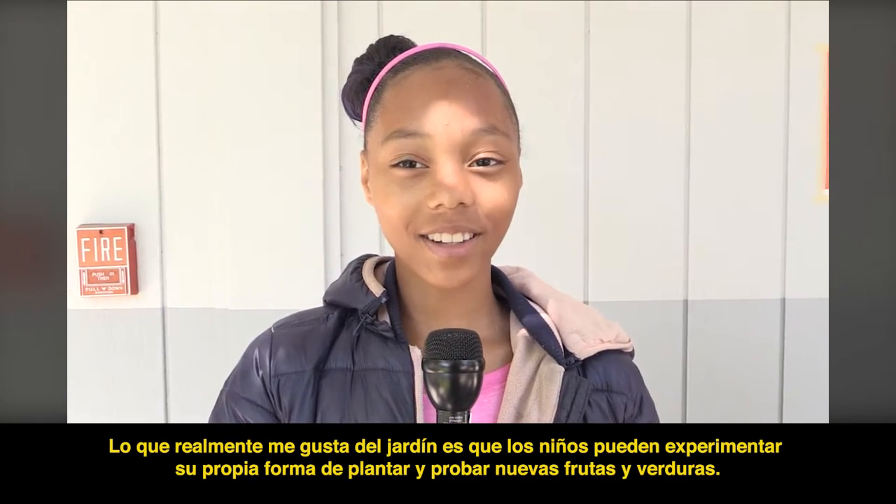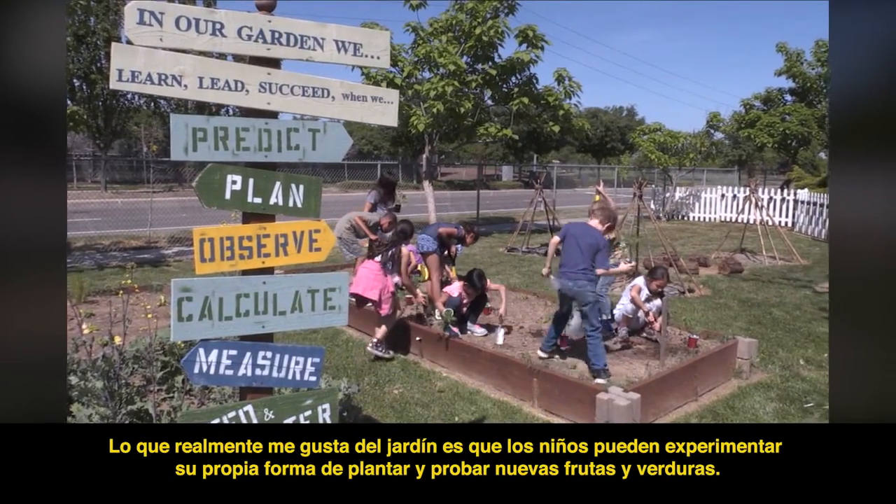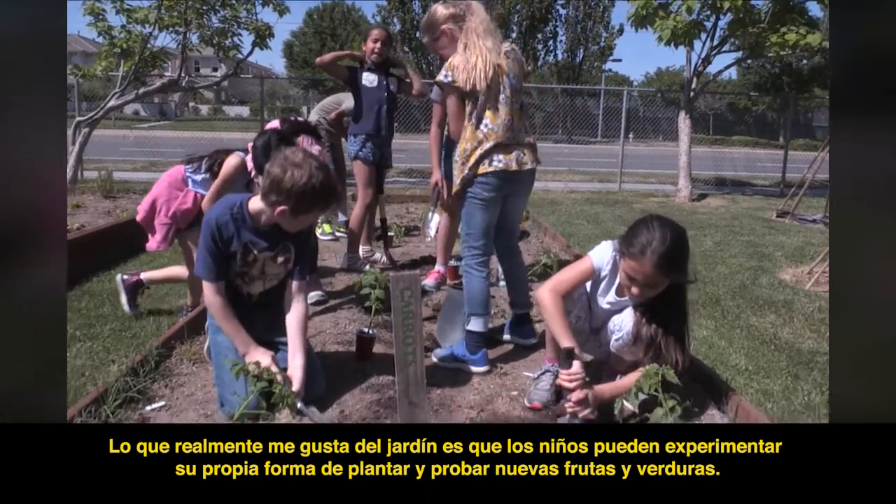What I really like about the garden is that the kids get to experience their own way of planting and try new fruits and vegetables.